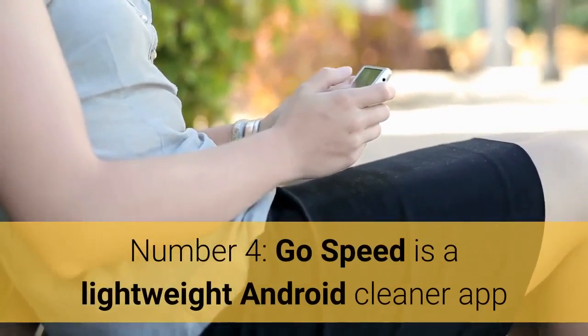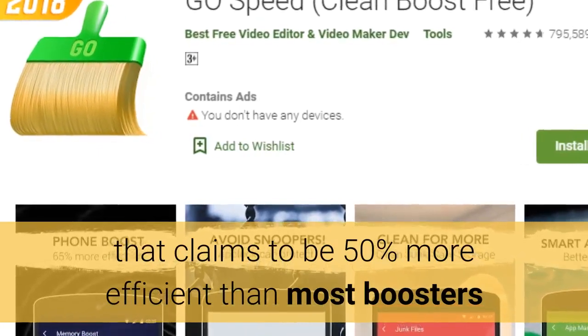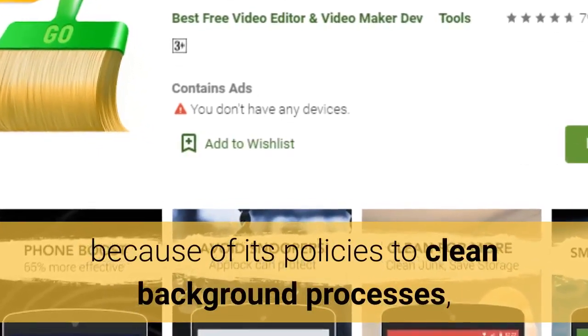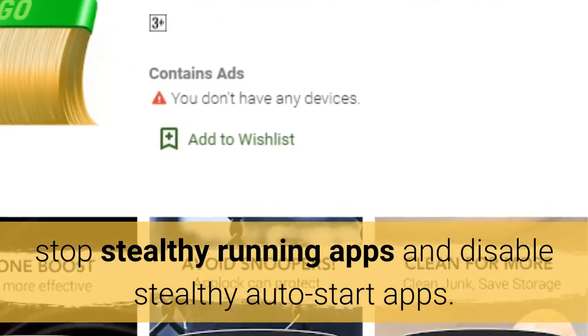Number 4: GoSpeed is a lightweight Android cleaner app that claims to be 50% more efficient than most boosters because of its policies to clean background processes, stop stealthy running apps, and disable stealthy auto-start apps.